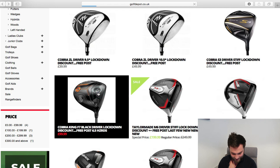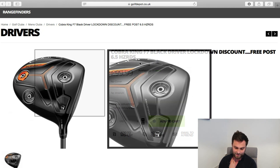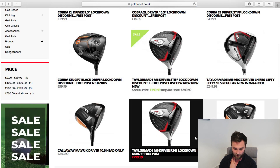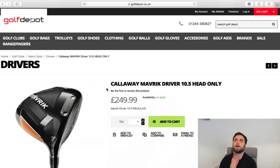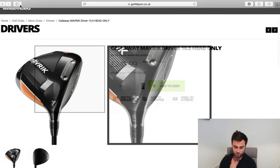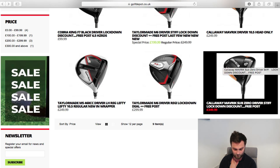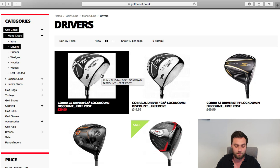There's an F7 in 6.5 Hazardous shaft — black driver, lockdown discount, free postage, brand new, 10.5 degrees at £99. If you've got a fast club head speed, that's not a bad deal. Everything else — don't bother, go to your local pro and get fitted. There's also just a Callaway Maverick head only at £249 — that's £200 cheaper than it was four weeks ago. It's amazing how quickly they've knocked down prices. All manufacturers are struggling at the moment.